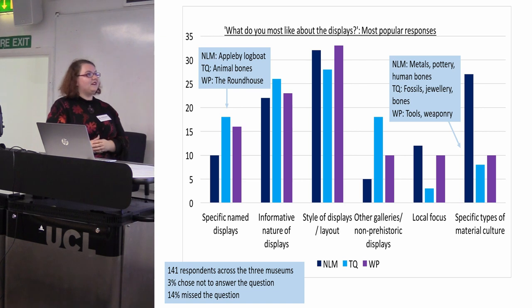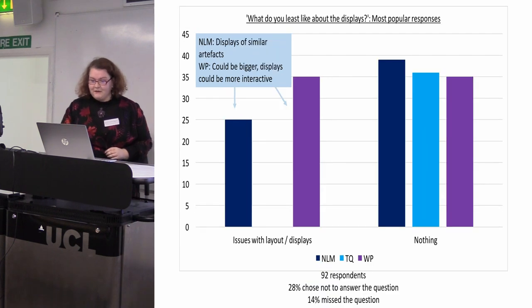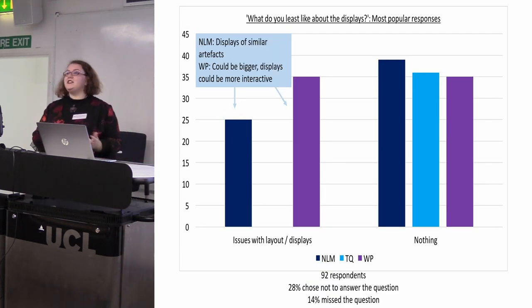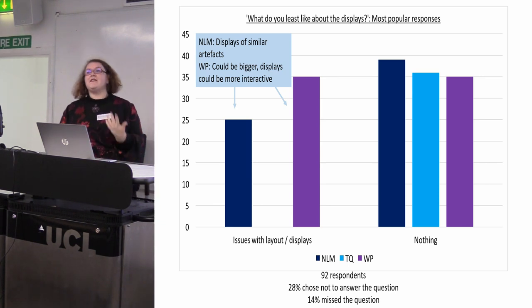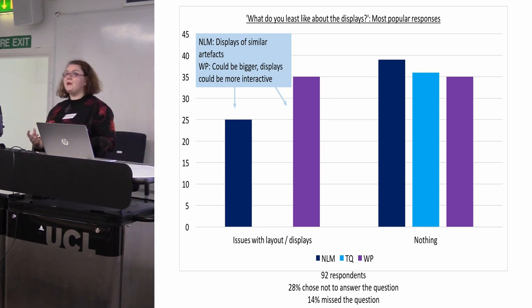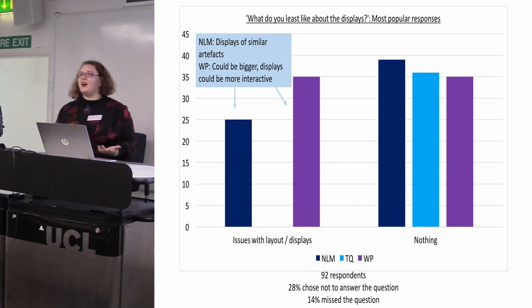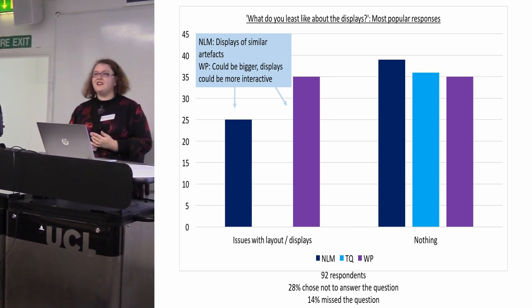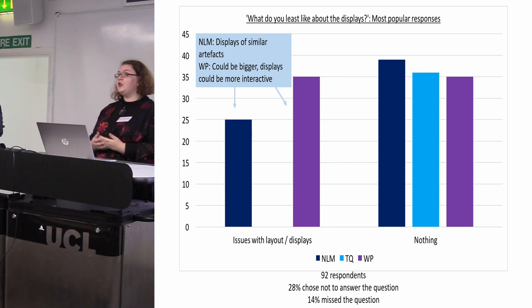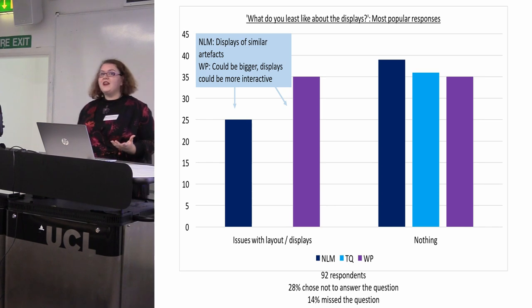Overall for the 'most liked' question I had 141 respondents with only 3% choosing not to answer. Yet when I asked what they least like about the displays, only 92 respondents answered, and 28% chose not to answer — either leaving it blank, putting a dash, or writing 'not applicable.' The most popular response was 'nothing.' After that, critiques were so varied that nothing comes up particularly high. At North Lincolnshire Museum the second most popular critique was that there are lots of displays of similar artefacts. At Western Park Museum visitors said it could be bigger and they'd like more interactives, but on the whole it was really positive.